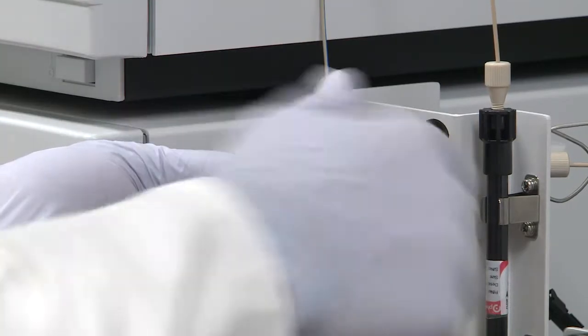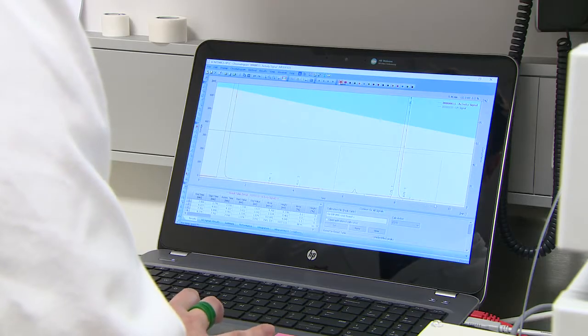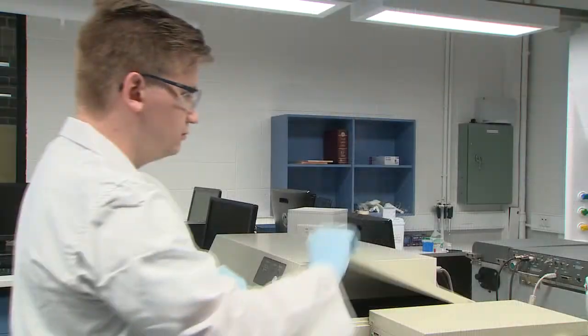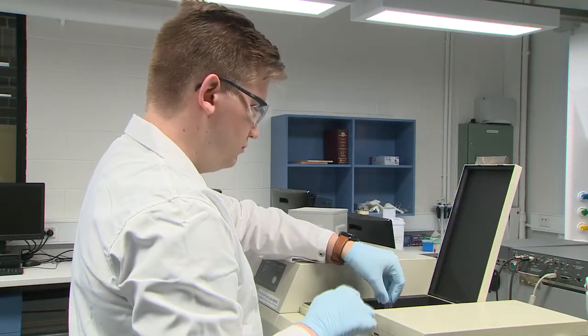The role of a radio-pharmaceutical scientist is to discover, develop, produce, and undertake quality control of the final product before it is administered to the patient.